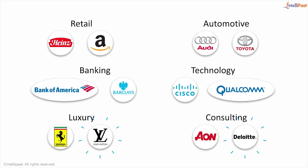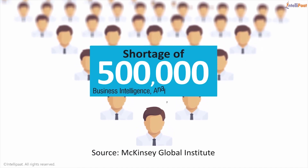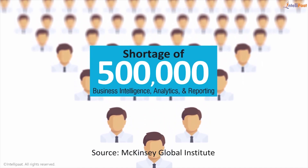Companies in diverse fields are deploying ClickView. There is a shortage of 500,000 professionals with skills in business intelligence, analytics, and reporting.